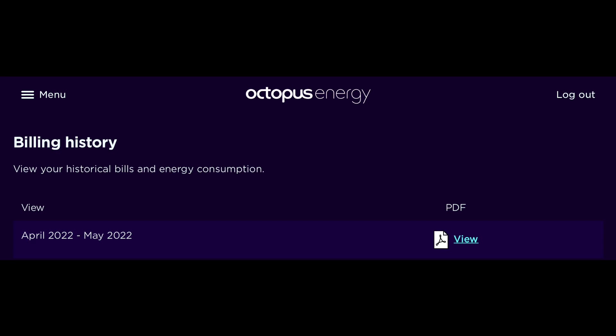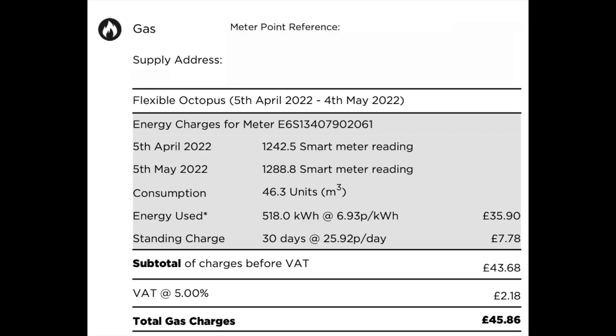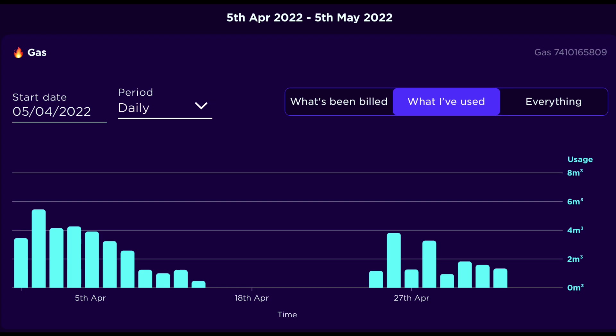Let's have a look at our gas and electricity bills for April. The gas billing period is 30 days — 5th April to 4th May inclusive. 46 cubic metres of gas, equivalent to 518 units of electricity. Our unit rate went up in April to 0.0693p per unit. The bill less the standing charge was £35.90, standing charge £7.78, VAT £2.18, giving a total of £45.86. There are quite a few days when we had the gas boiler turned off, and I'm hoping that continues.